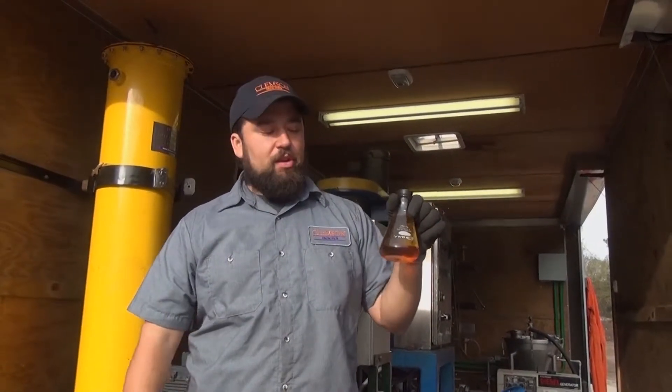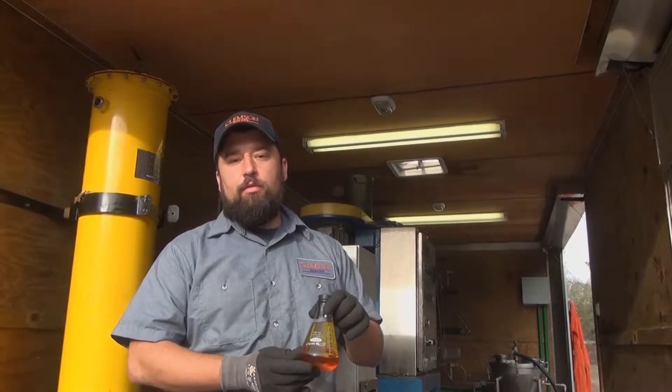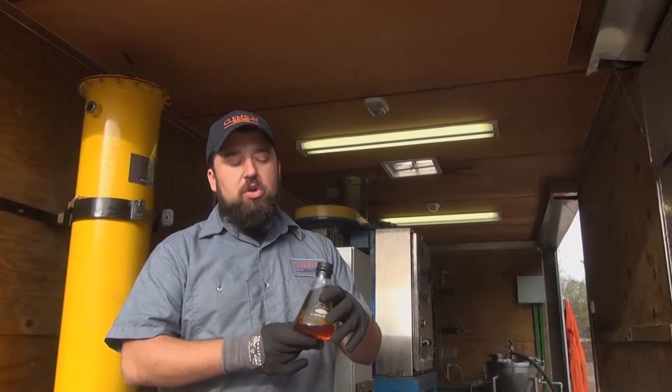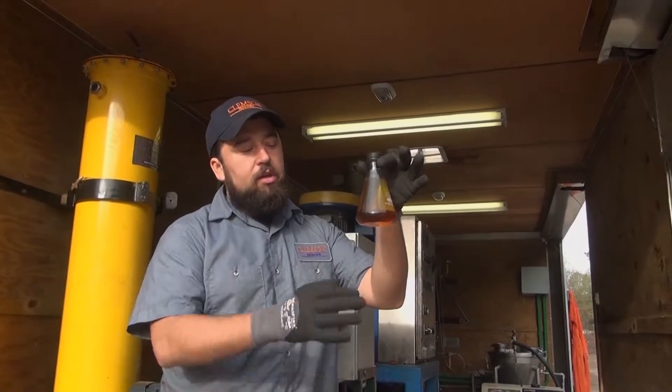The biodiesel that we produce here at Clemson University is used by the facility's fleet. We run a blend of up to 20% biodiesel on all of our diesel vehicles on campus. Biodiesel is made from renewable sources of oils like plants, or in this case a combination of sunflower seeds, used cooking oil, and oil from our black soldier flies.